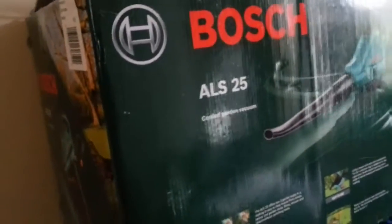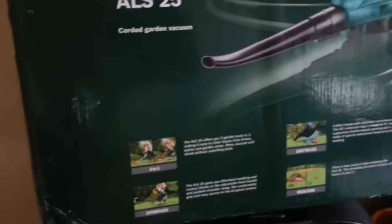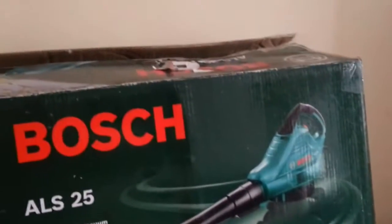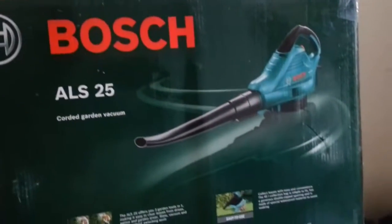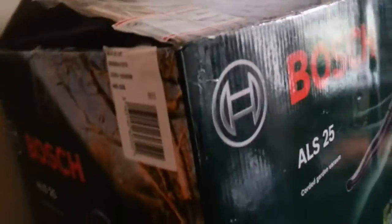I picked up this Bosch cordless garden vacuum cleaner for cleaning all your leaves and shrubs. Hard to believe, but it's absolutely brand new inside. Let me open it up and show you — all inside absolutely brilliant, brand new stuff.